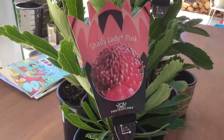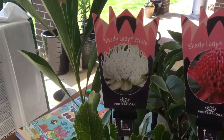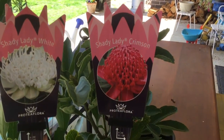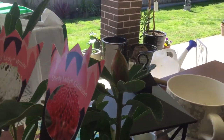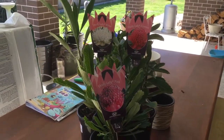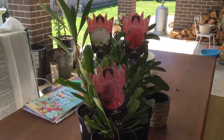So another shady lady pink — I've already planted one of those. We have a shady lady white and a shady lady crimson, and the crimson already has a bud on it. So my job next is to dig some more garden, dig some more weeds out, and get them ready for these shady ladies.